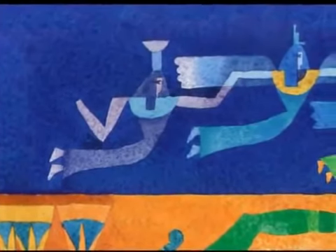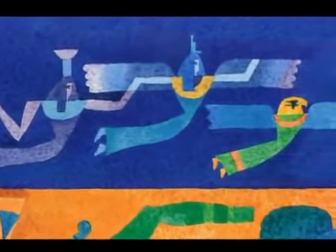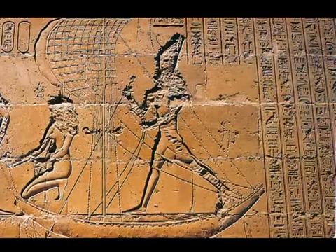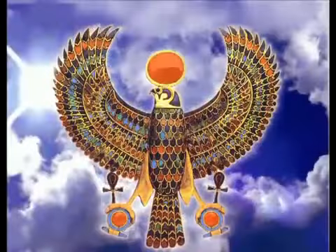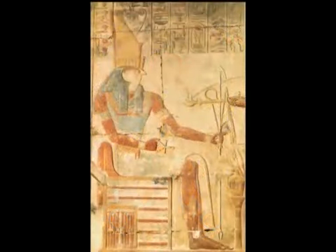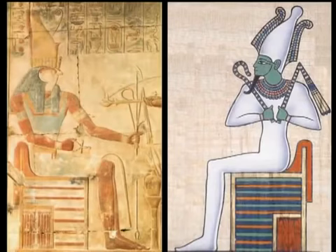Throughout his youth, Heru was told of the great deeds of his father and he prepared for the day he would avenge the murder of Asar and reclaim his father's kingdom. The battle between Heru and Set was the classic struggle between the forces of good and evil. Their struggle was depicted on the walls of the Temple of Edfu. When Set was finally defeated, Heru was declared the legitimate ruler of Kemet. Heru was miraculously transformed into a falcon and flew into heaven to receive his father's blessings. Upon returning to Kemet, Heru reclaimed his father's throne. At the moment of Heru's coronation, Asar was resurrected and declared ruler of the afterlife. Father and son were now co-regents: Heru ruled the physical world in Kemet and Asar ruled the spiritual realm in heaven.